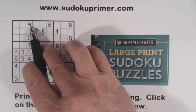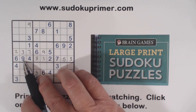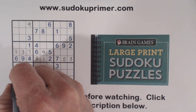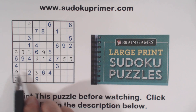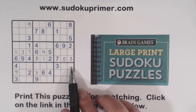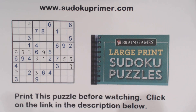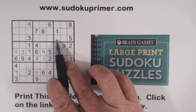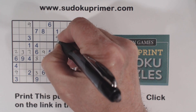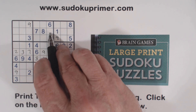Since we put a nine in here, we're going to cascade through and put in a bunch of nines: nine, nine, nine. And a nine there makes that a nine. Then nine, nine, and a nine there makes this a nine right here. And then we can put a nine here.